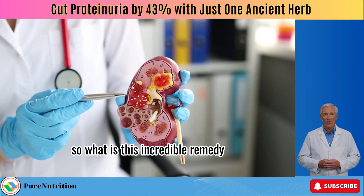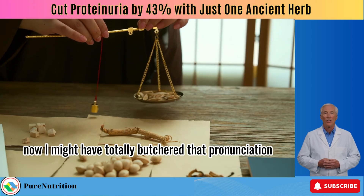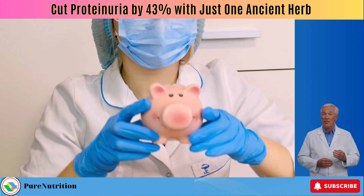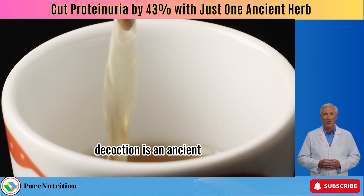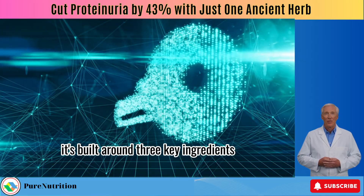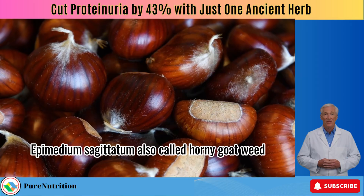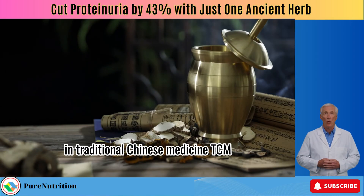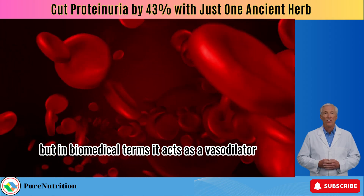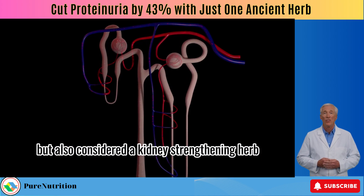So what is this incredible remedy? It's called Wen Shenyang decoction — an ancient herbal formula refined into a modern therapeutic blend. It's built around three key ingredients: chestnut, a natural kidney tonic known to boost energy; epimedium sagittatum, also called horny goat weed, which acts as a vasodilator improving blood flow to your kidneys; and Darya Rasi, primarily used to support bone health but also considered a kidney-strengthening herb.